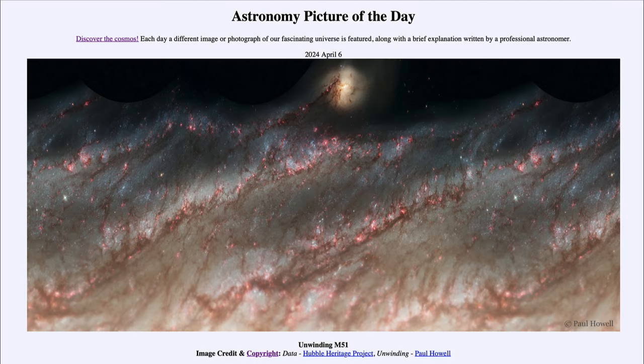Greetings and welcome to the Astronomy Picture of the Day podcast. Today's picture for April 6th of 2024 is titled Unwinding M51.